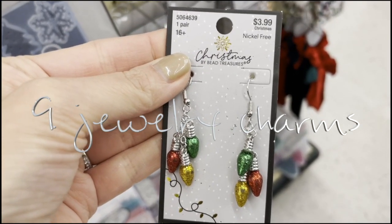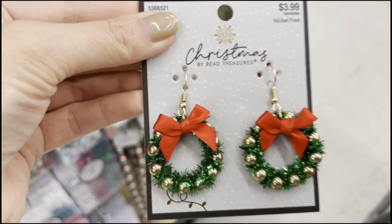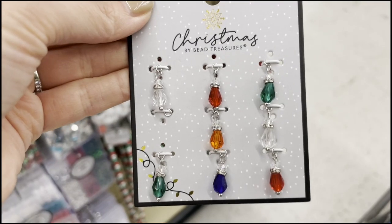This one is one of my absolute favorites. Number nine are jewelry charms, and right now they have a ton of Christmas ones out.